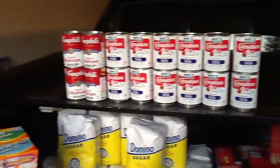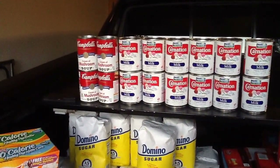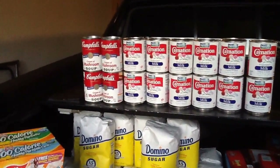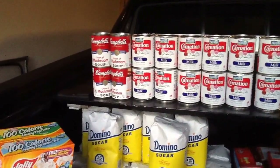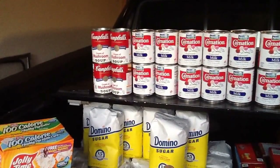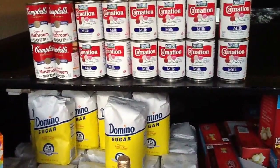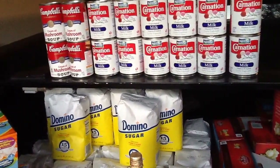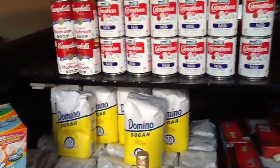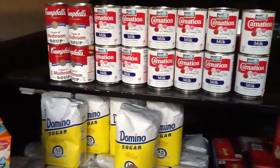Up here you'll find my Carnation Milks. They're on BOGO for about $1.68. They're $0.77 each, and we used the $0.35 off of one coupon — paid $0.07 a piece. That was a good deal.